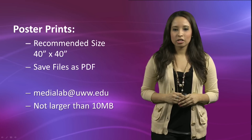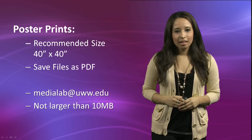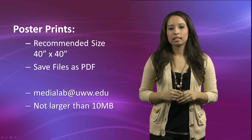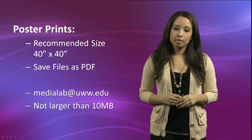For poster prints, we use 42-inch lightweight matte paper, and the recommended size is 40 inches by 40 inches. We highly recommend that you save your files as a PDF to avoid any possible issues with fonts and linked files. We are also able to print Photoshop, Illustrator, and any image file.